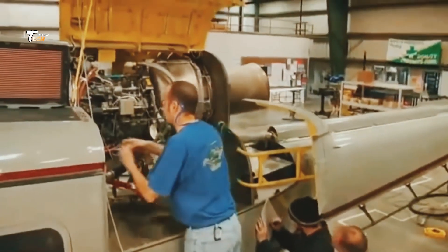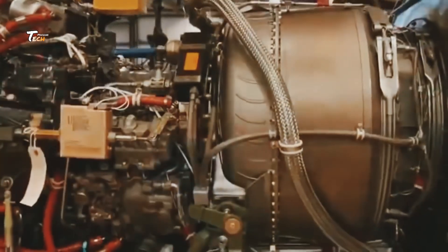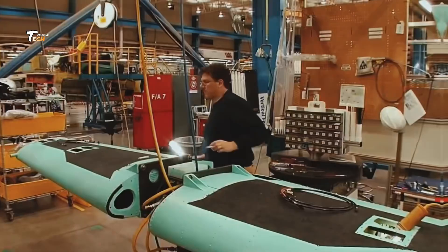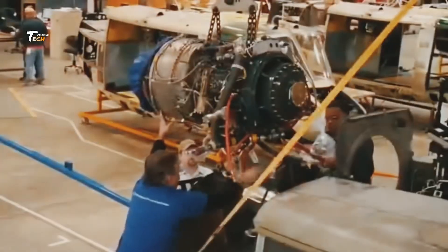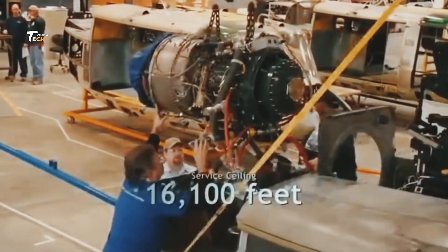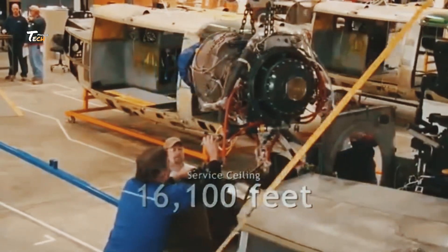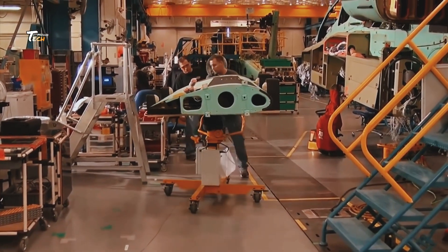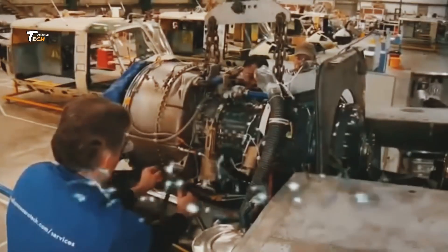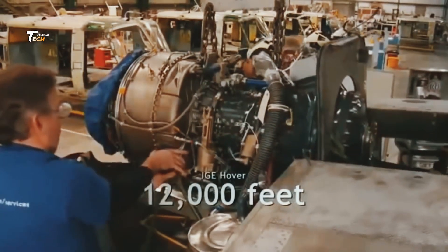In the final assembly stage, all the components come together. The fuselage, rotor system, engine, and other parts are carefully assembled. Each component is checked and rechecked to ensure everything fits perfectly.